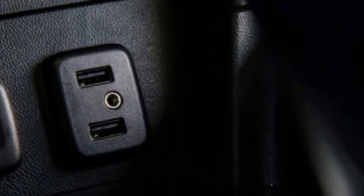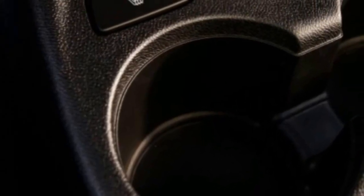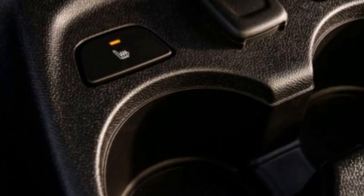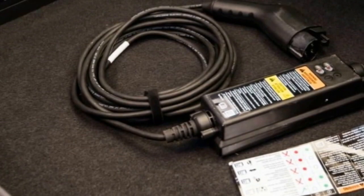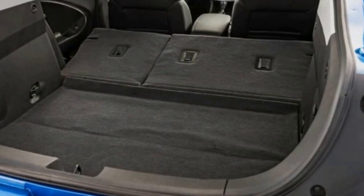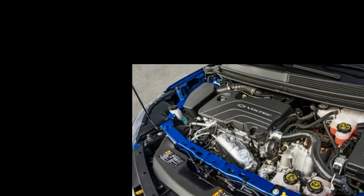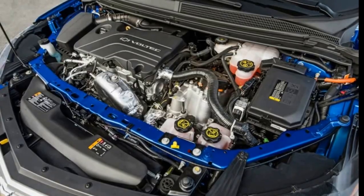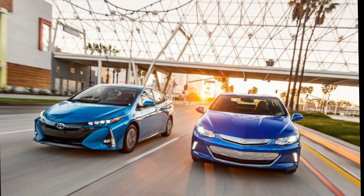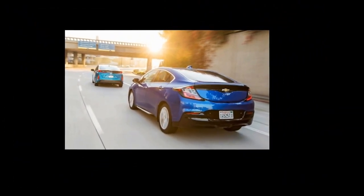When the battery reaches a predetermined low state in the Volt, the new aluminum-block 1.5-liter four with 101 horsepower starts up. This naturally aspirated engine runs in the Atkinson cycle for efficiency's sake and is lighter than the iron-block 1.4-liter it replaces. Even when the Volt switches to hybrid mode, the battery isn't completely depleted. By leaving some electricity in reserve, the electric motors can add to the four-cylinder's 101 horses to ensure that the Volt maintains the same 149 horsepower no matter the mode.